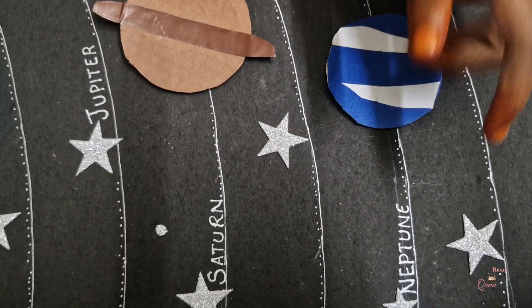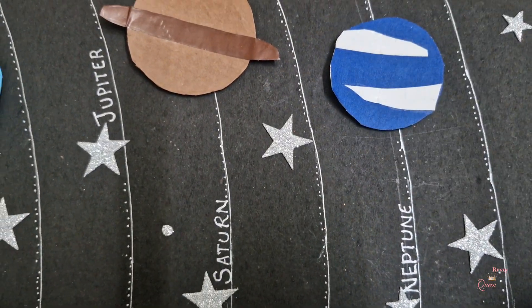This planet is Neptune. It's the furthest planet from the sun, and it's blue in colour, filled with 31 storms around it.